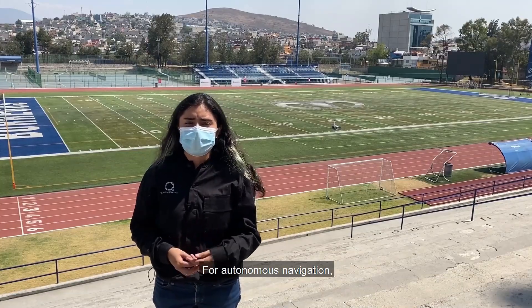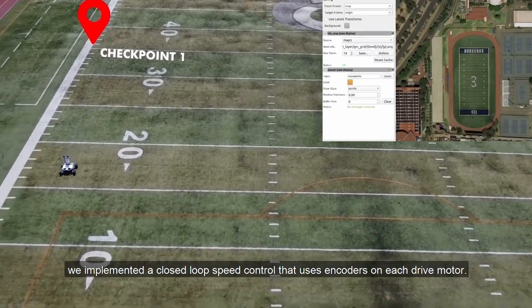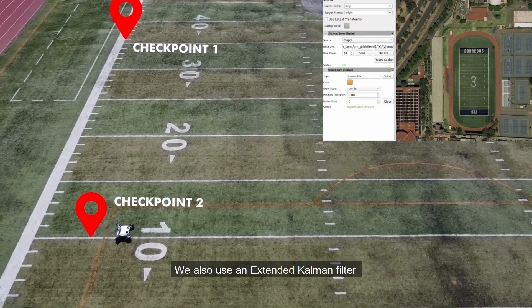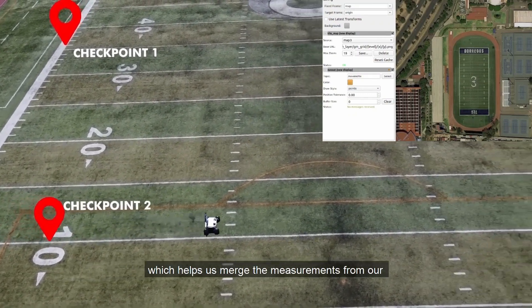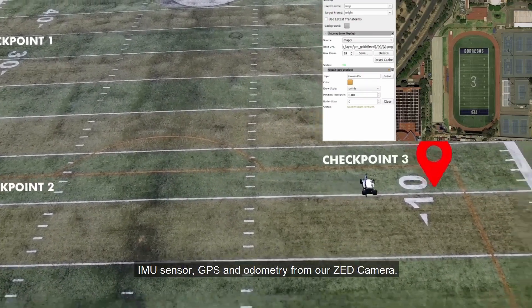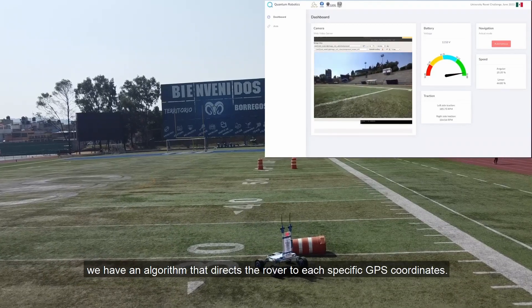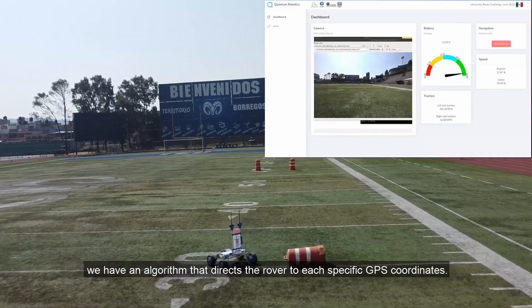For autonomous navigation, we implemented a closed-loop speed control that uses encoders on each drive motor. We also have an extended Kalman filter, which helps us merge the measurements of our IMU sensor, GPS, and odometry from our stereo camera. To reach each AR code, we have an algorithm that directs the rover to each specific GPS coordinate.